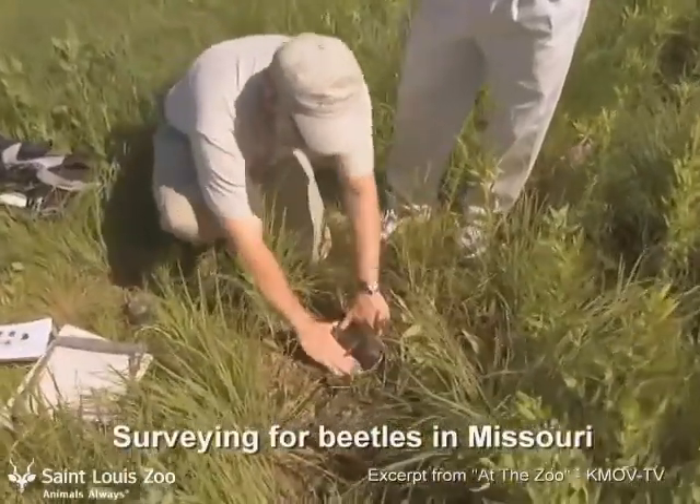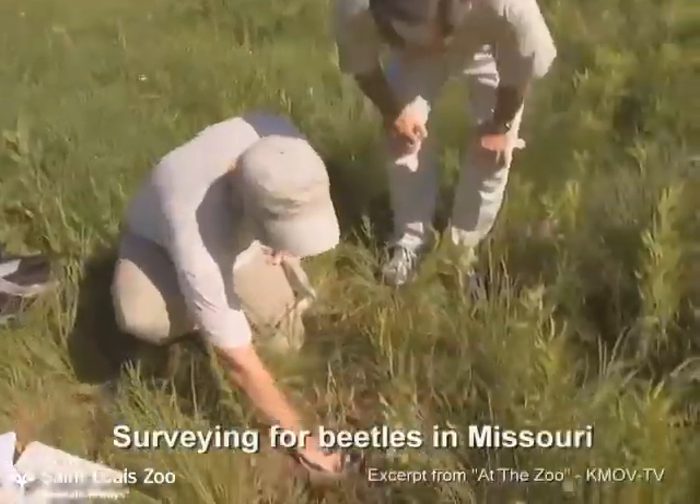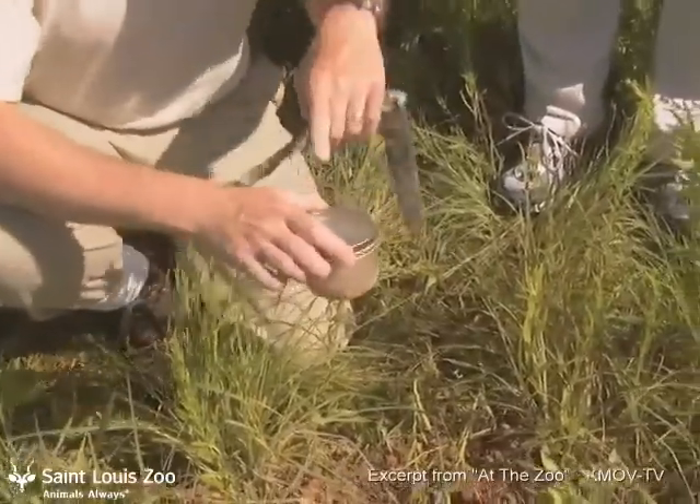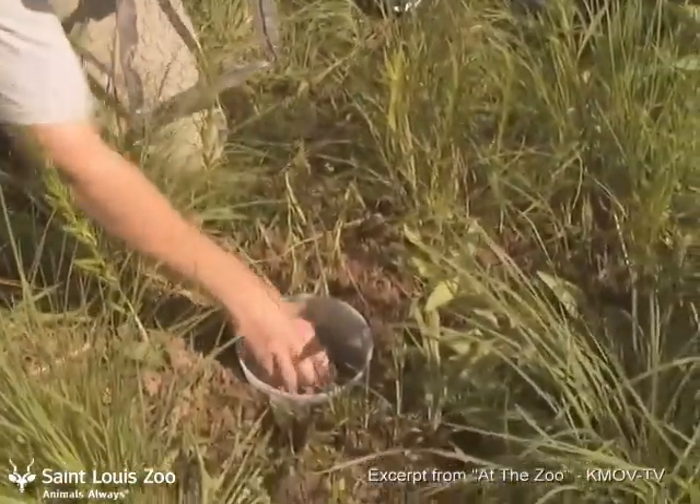You pretty much gently place that in the hole. That is a chicken that's been aged for about five or six days now. As you can see, it's in the jar with the screen on top so animals can't get to it.